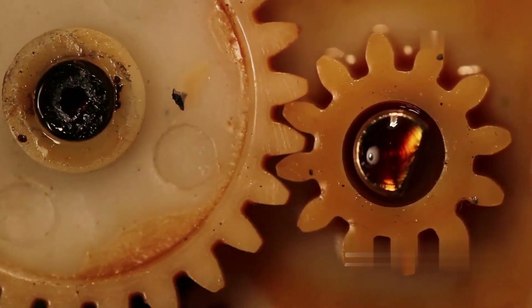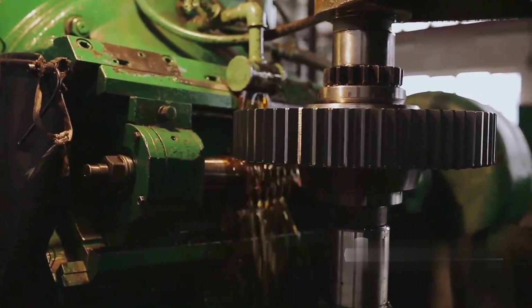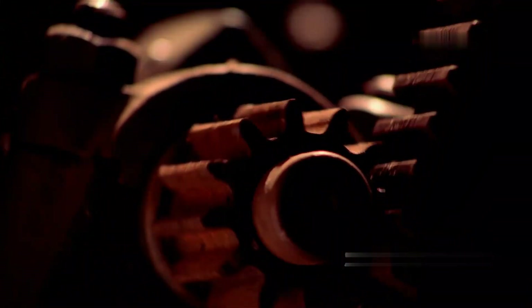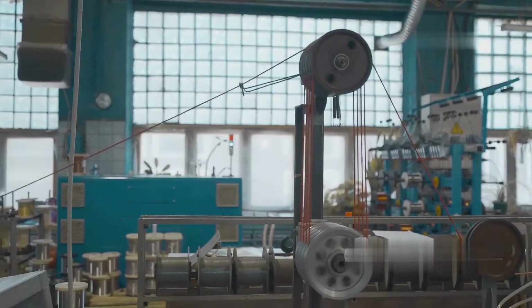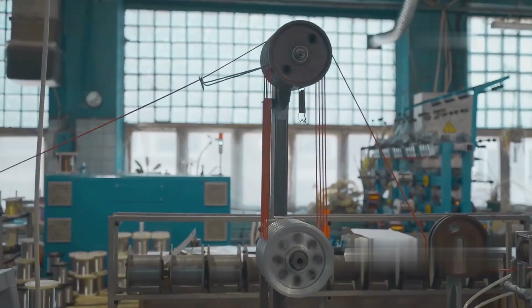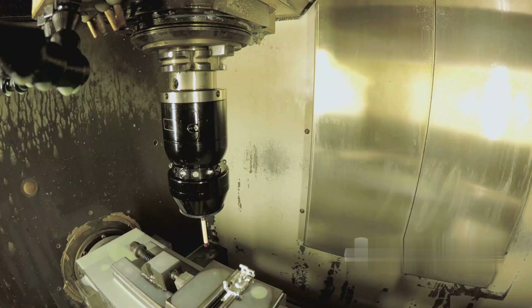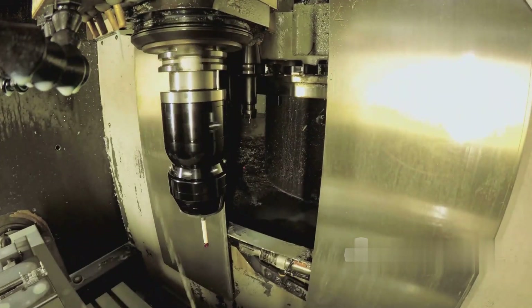Bevel gear vertical shafts are a key component in many industrial drive systems, especially in applications that require changing the direction of drive from horizontal to vertical or vice versa. Bevel gears are commonly used in machine tools, industrial gearboxes, turbines, and pumping systems. To ensure performance and longevity, the manufacturing process of bevel gear vertical shafts requires high precision and strict quality control.